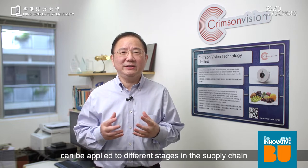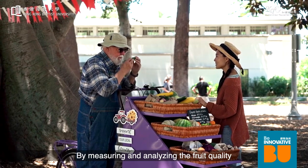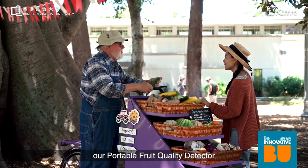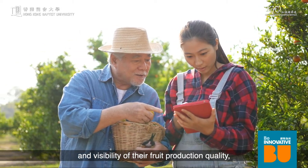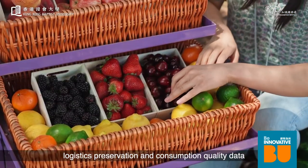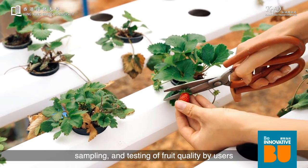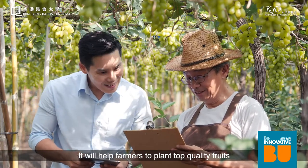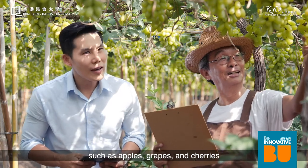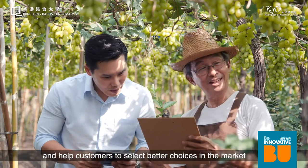Our near-infrared light fruit detection technology can be applied to different stages in the supply chain, from the farm to the market. By measuring and analyzing fruit quality, our portable fruit quality detector can help farmers enhance knowledge and visibility of their fruit production quality, logistic preservation, and consumption quality data. Our product also offers data for analysis, sampling, and testing of fruit quality to ensure quality consistency and assurance. It will help farmers to grow top-quality fruits such as apples, grapes, and cherries, and help customers select better choices in the market.